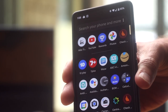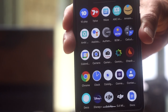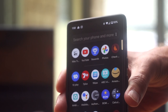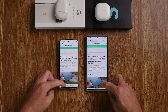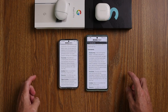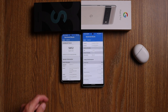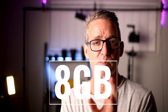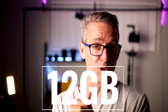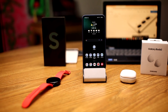My only complaint with the Pixel 6 Pro was being left waiting for the March security update while the rest of the world was already getting it. But I haven't had software problems that made me think I need to get rid of this. On the S22 side, I have the Snapdragon 8 Gen 1 — a 4nm chip — versus the Tensor at 5nm, so they're close in performance. The S22 has 8GB of RAM versus 12GB on the Pixel 6 Pro.